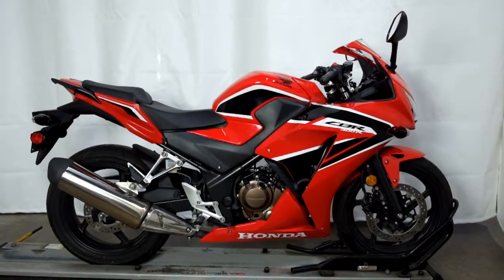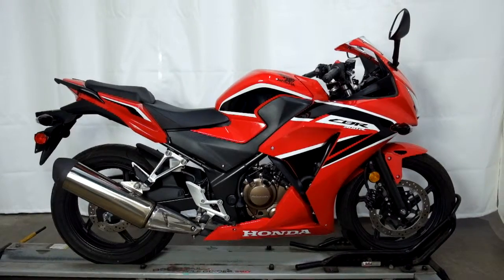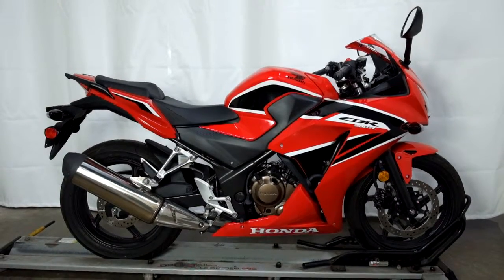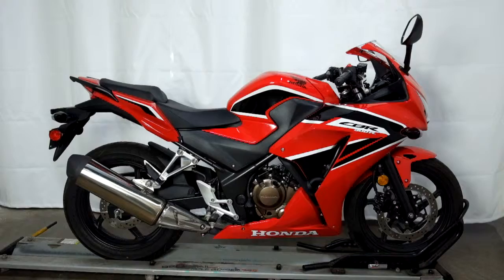Welcome to simplystreetbikes.com. Today we have a 2017 Honda CBR 300R. This bike has just under 1,600 miles on it, is all stock and still in mint condition. So let's take our walk around it, show it to you, then we'll fire it up.